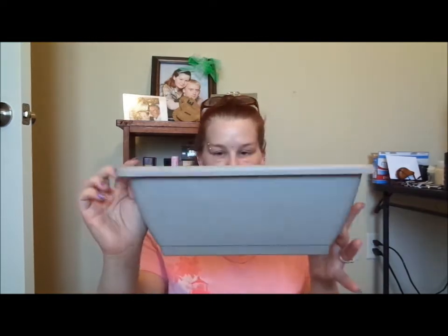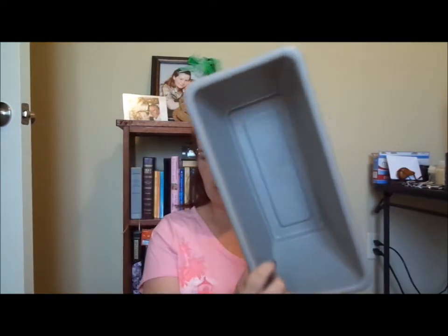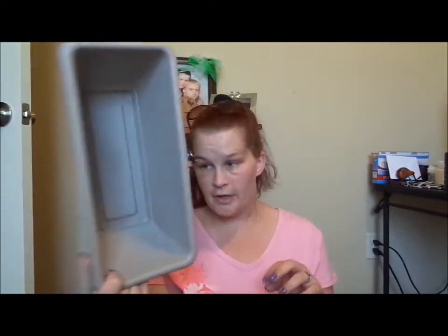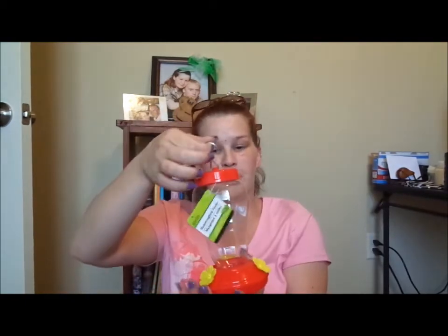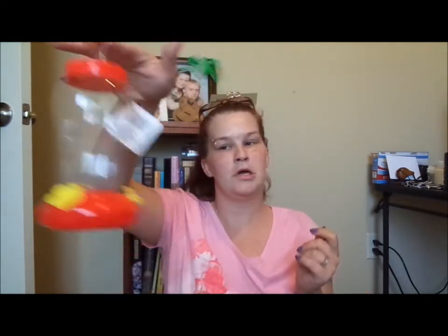I got my long planter box that I was talking about wanting in the last video. I also got another hummingbird feeder — I already have one of those little ones that sticks on the window, so I got this one to hopefully put out in the yard for the birds.